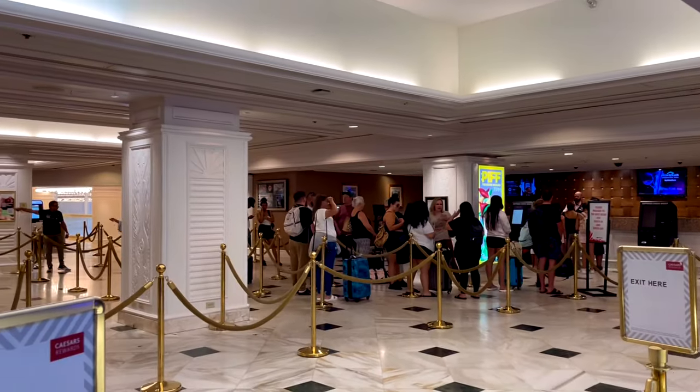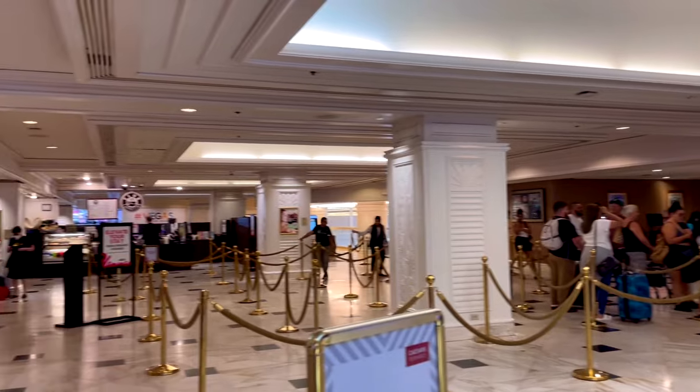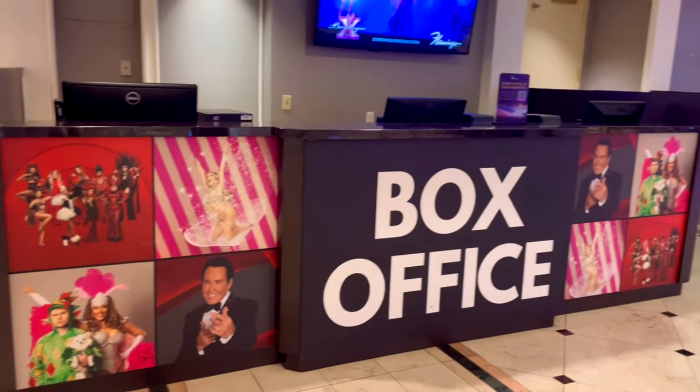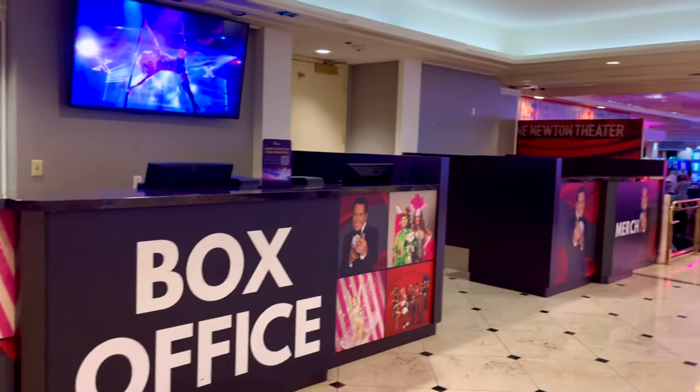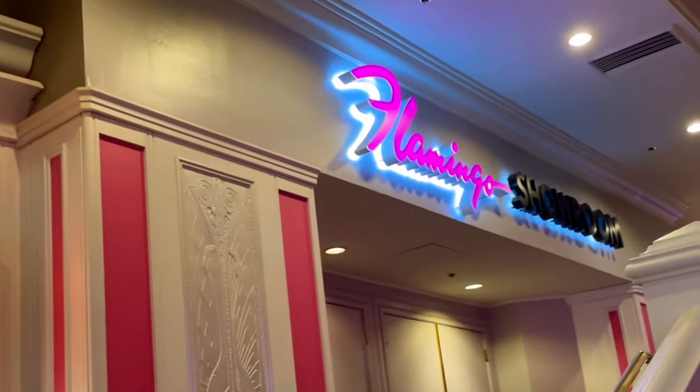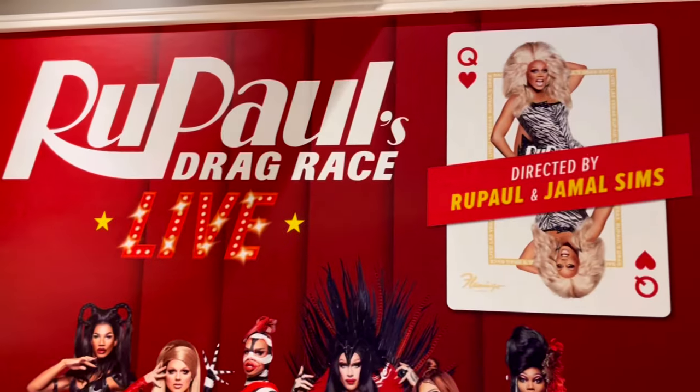I went to the kiosk and they said my room would not be ready till four o'clock. However, if I did want to check in early there would be an additional fee, but I decided to go explore instead. So we're going to go check out the situation here — their main showroom has the RuPaul drag queens.